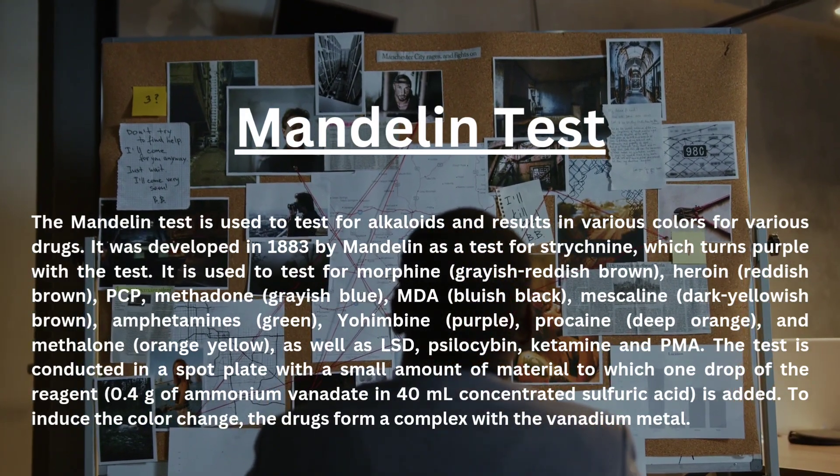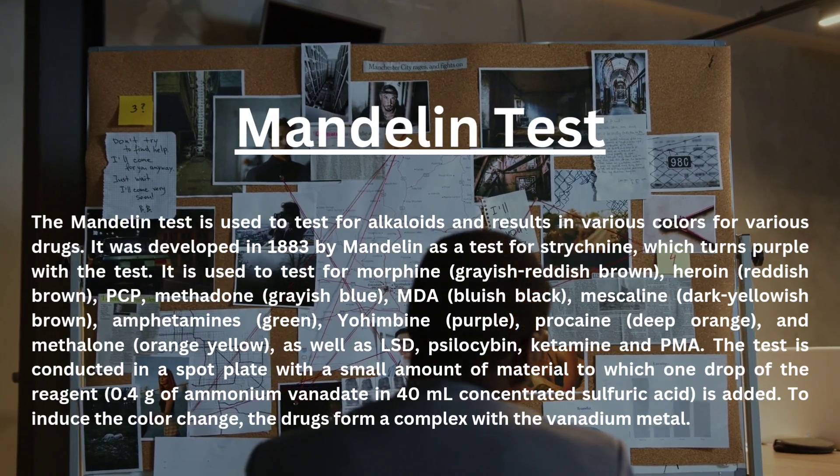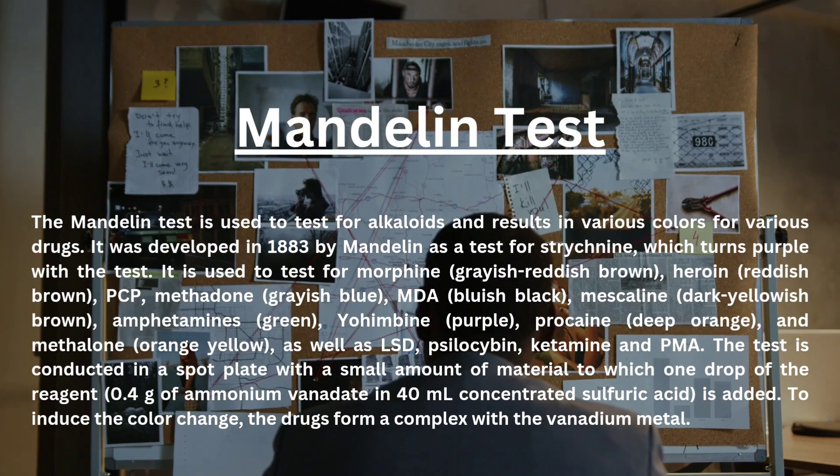The Mandelin test is used to test for alkaloids and results in various colors for various drugs. It was developed in 1883 by Mandelin as a test for strychnine, which turns purple with the test.